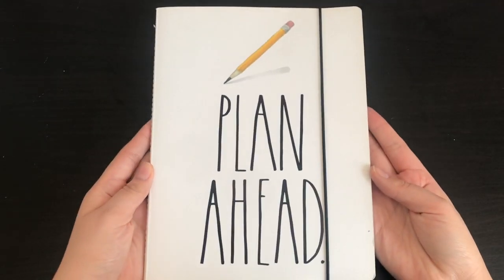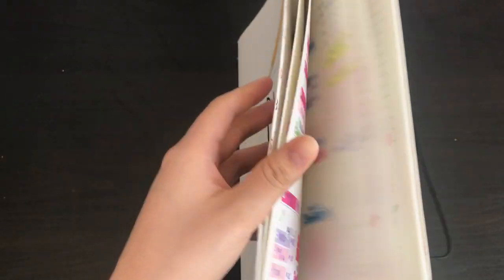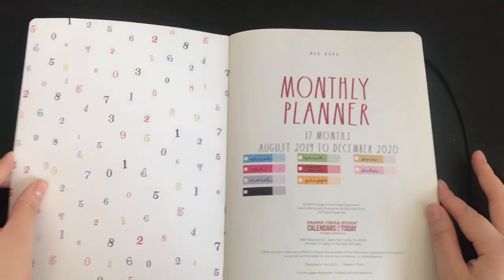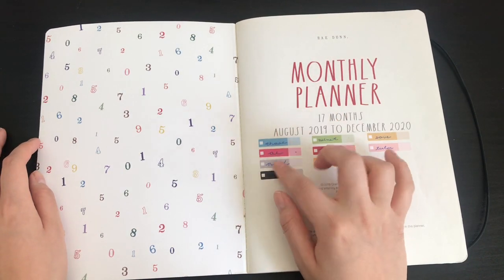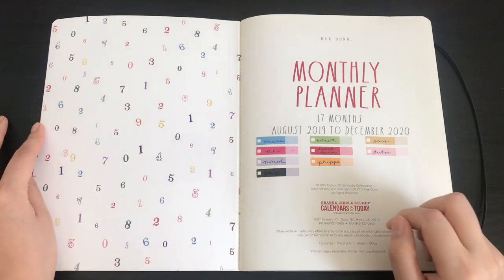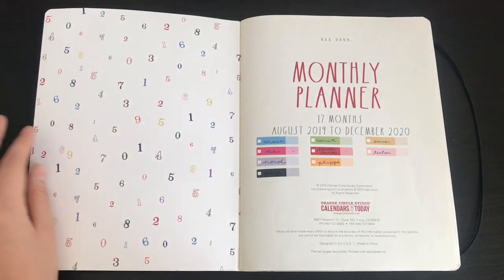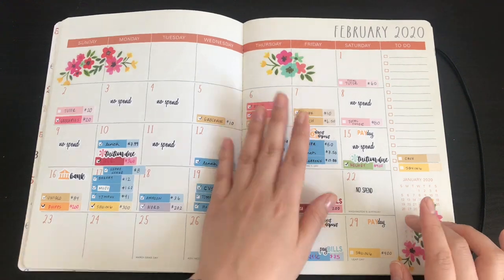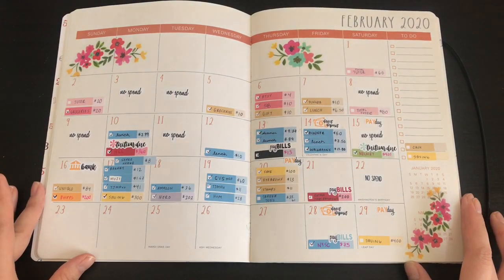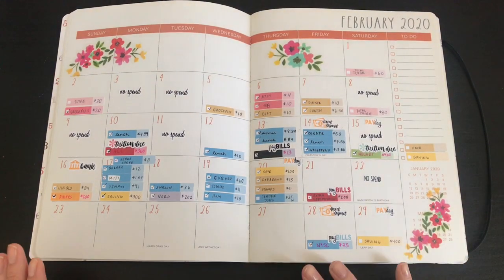I use this monthly planner by Radon and I got it at TJ Maxx for about five bucks. It's a 17-month planner. In the front I have my keys — these are my credit cards which are all zeros, but I still use them because I like to get the rewards. These are my school loans, and this tracks if I save money or tutor. Technically today is March 1st but we're doing the last week of February.